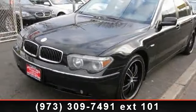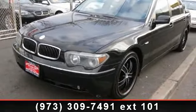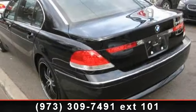Presenting the 2003 BMW 7 Series 745 Li. Don't miss this great deal on a luxury vehicle.